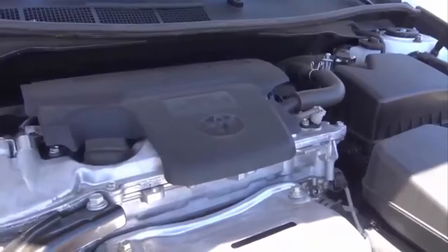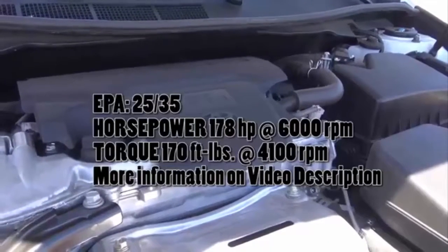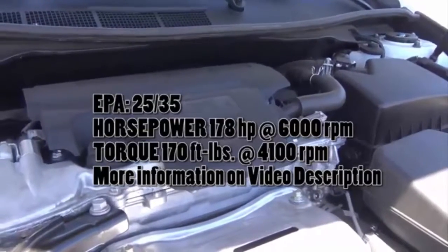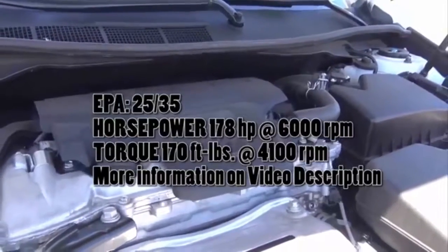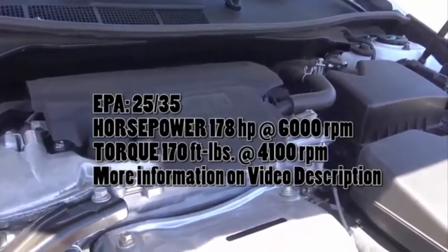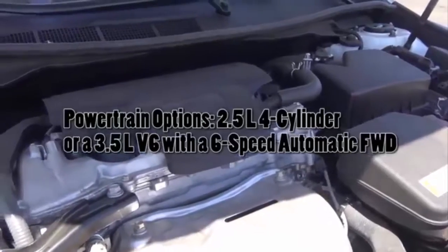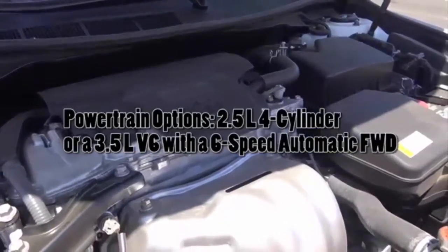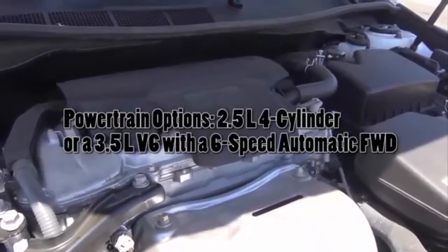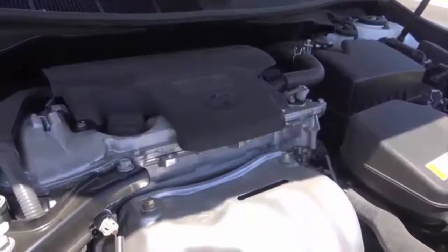Powering the Camry here is the base powertrain, which is a 2.5-liter inline four-cylinder. Toyota has been using this for quite some time, but it's proven to be very reliable. It produces 178 horsepower at 6,000 RPM and 170 pound-feet of torque at 4,100 RPM, with EPA estimates of 25 in the city and 35 on the highway. There are other midsize sedans in the class that get better fuel economy with their base four-cylinder engines. If you want more power, you could go for a 3.5-liter V6. But if you're looking for better fuel efficiency, you certainly want to go for the hybrid model.